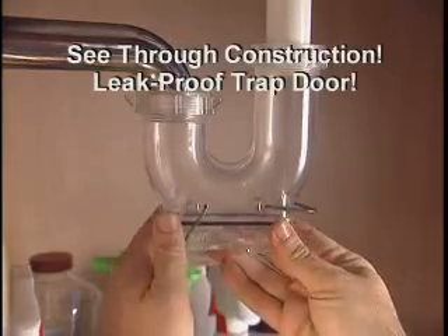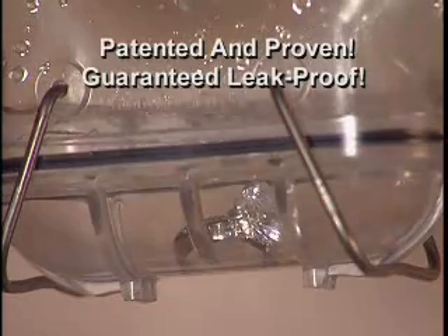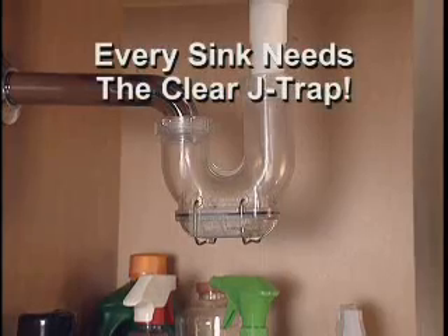Forget about expensive plumbers and no more toxic drain cleaners. The Clear J-Trap lets you see and free anything that goes down the drain. It's patented, proven, and guaranteed to be leak-proof. Everything in the house needs the Clear J-Trap.